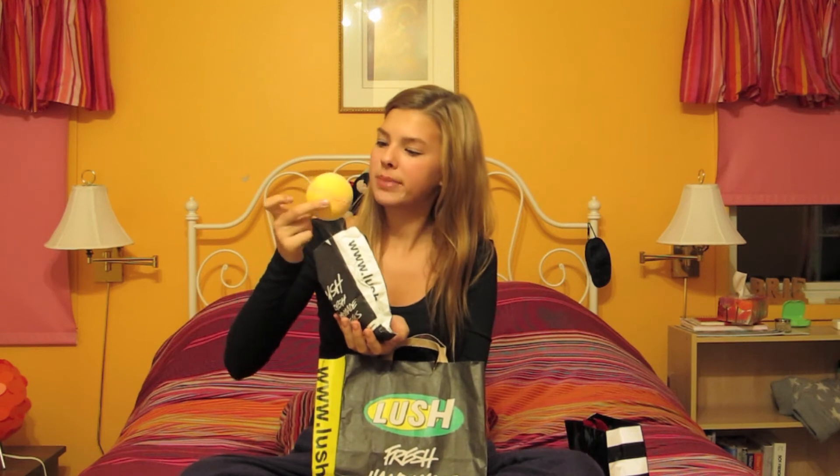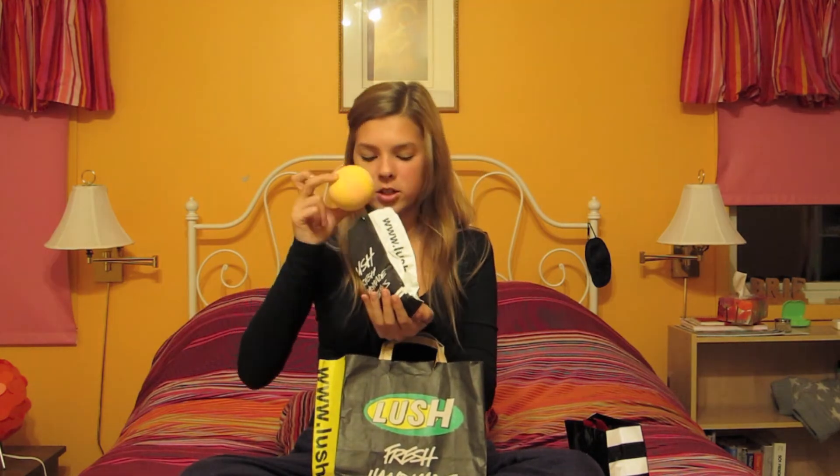I also got this bath bomb. I can't remember which one it is, but it's the orange and pinkish-orange one and it just smells so good. Fall is my favorite time to have baths — you come home from a cold fall day and you just want to jump in a burning hot bath.